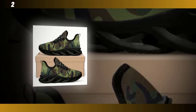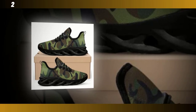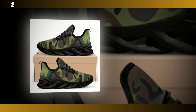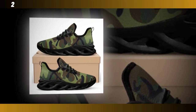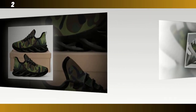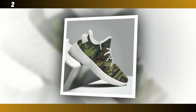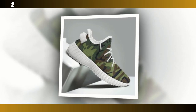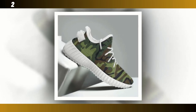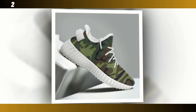Hey everyone, welcome back to Footwear Frenzy 360. If you're new here, make sure to hit that subscribe button so you don't miss out on any of our in-depth footwear reviews. Today we're diving into a style that has stood the test of time — men's camo shoes. Stick around as we break down some of the best camo shoes on the market, analyze their features, and give you the lowdown on why these are a must-have in your footwear collection.